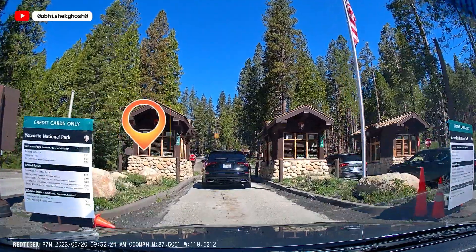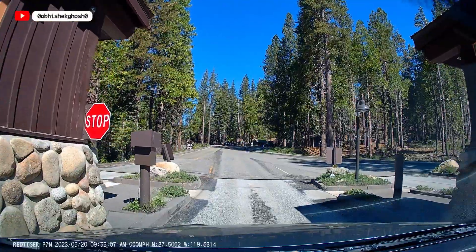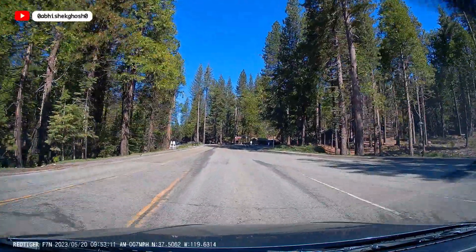Let's take the entry inside the National Park. As you can see, $35 per car, valid for 7 consecutive days, is the entry fee here.